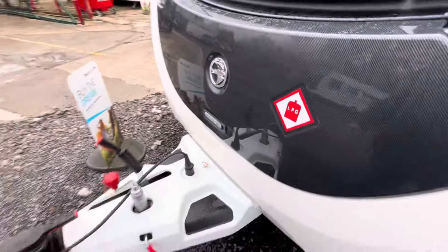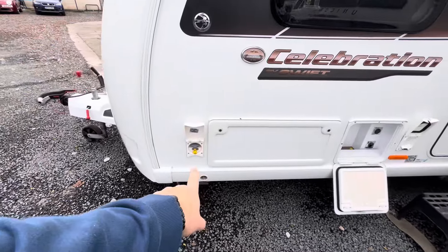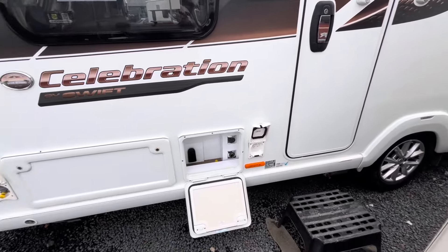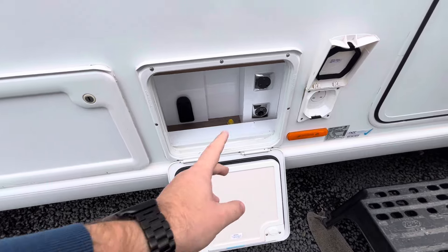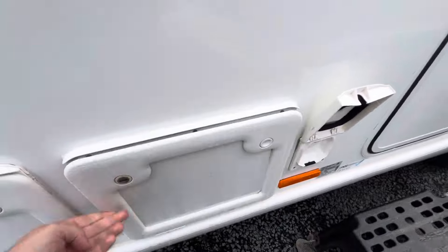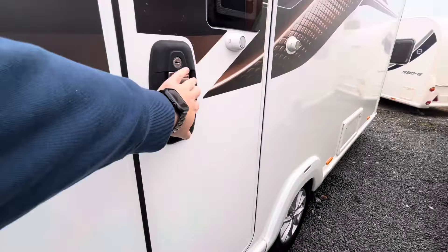Alco ATC fitted to the caravan — always nice to have. External gas barbecue point, an external 240 volt socket. Additionally to this, you've got an external media hub as well, so you can have a bracket in here for a TV, and you've got 240 volt, 12 volt and an aerial plug in there as well. It also has a motor mover fitted.